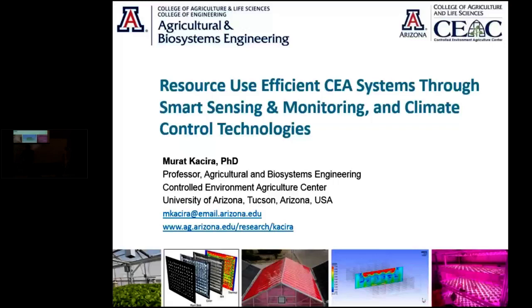Thank you, Rafi, again. And thank you, Jean, for the invitation. I'd like to thank those of you in the classroom here and those following us from the web. Today, I'm going to talk about resource use efficient controlled environment agriculture systems through smart sensing, monitoring, and climate control technologies.